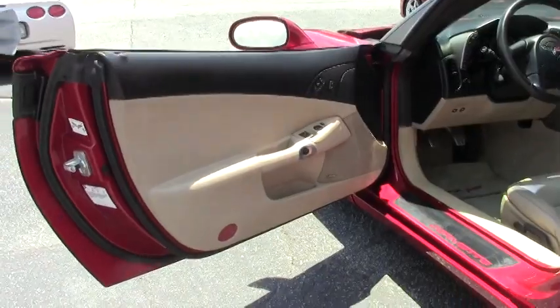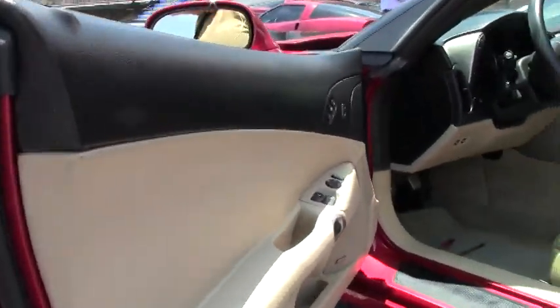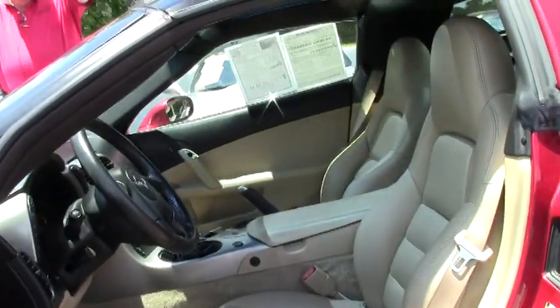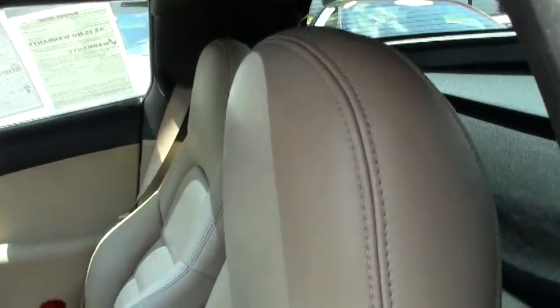We have a cashmere interior. It is listed as very good to excellent with having just over 44,000 miles, and it is in pristine condition.